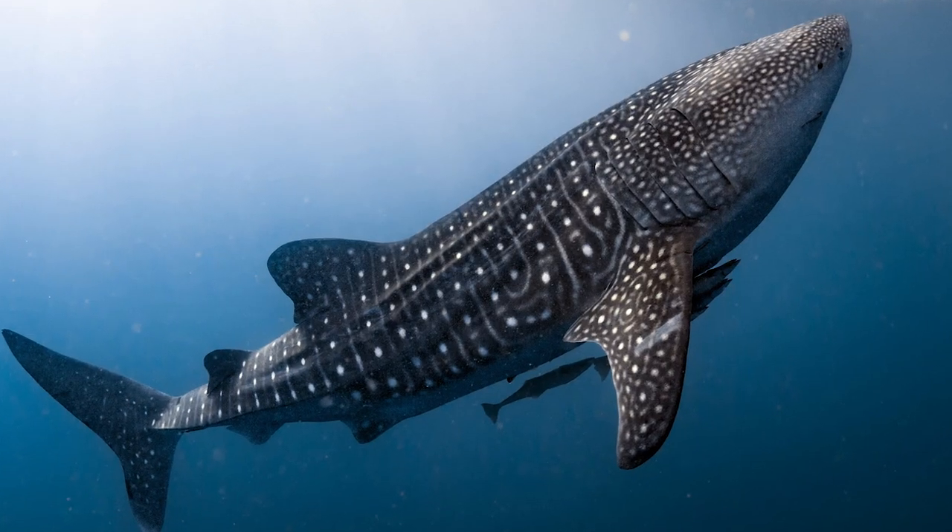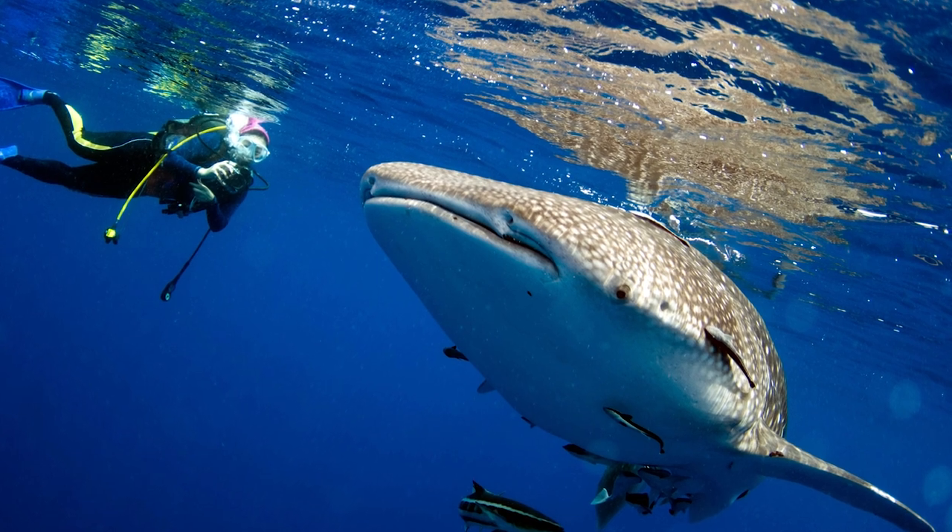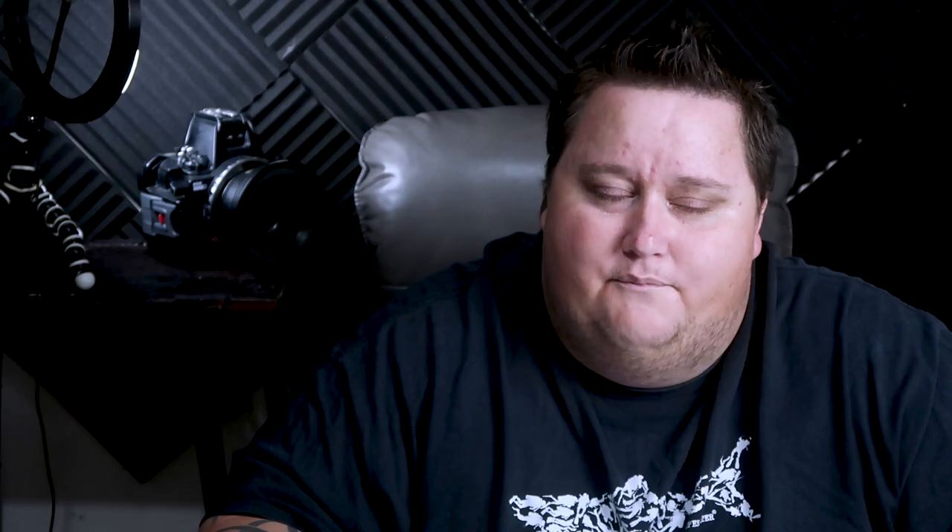As for the dive sites, I saw whale sharks, manta rays, giant morays, tons of reef — you just can't name all the great stuff. It's definitely a great spot for budget travelers and scuba divers, and I highly recommend a visit.